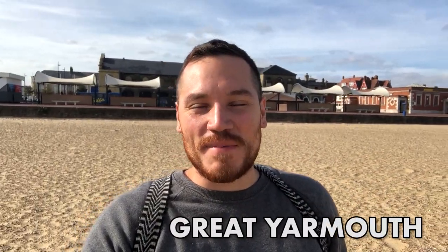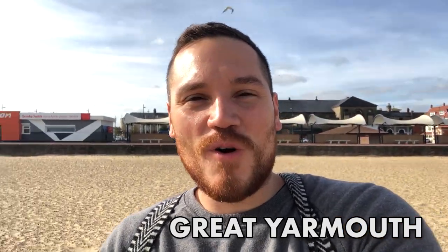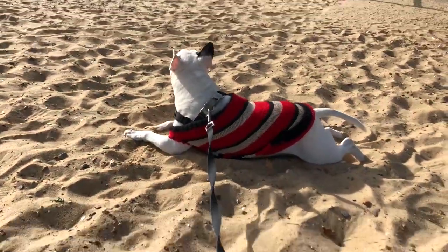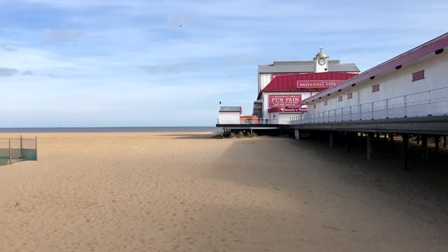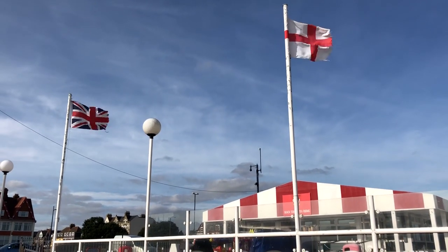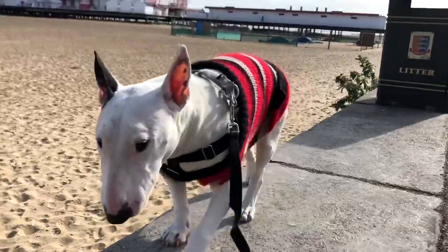Hey guys, it's Danny the traveler and I'm here with Rocky the traveler. We're over here in Great Yarmouth, which is a town in the east of England. We're on our way up to Scotland and I really wanted to pick a place that has a beach. It's really cheap — the bed and breakfasts are like 15 pounds a night and they're pet friendly. We picked a bed and breakfast right by the beach and decided to explore. We had about 10 days to spend in this small town, so we're going to start by the beach, and Rocky does love rolling around in the sand.